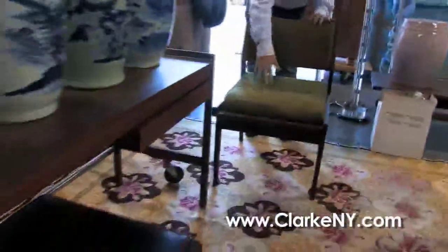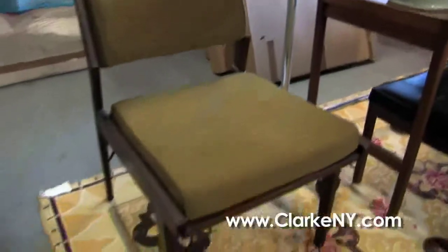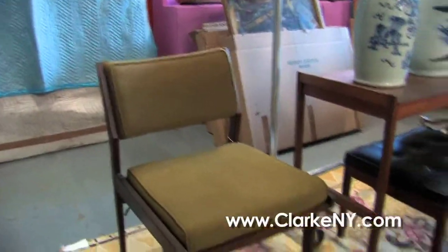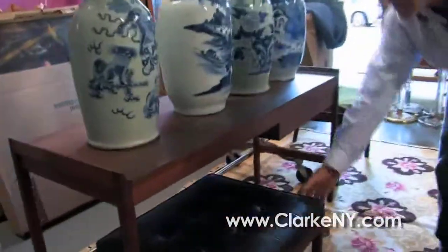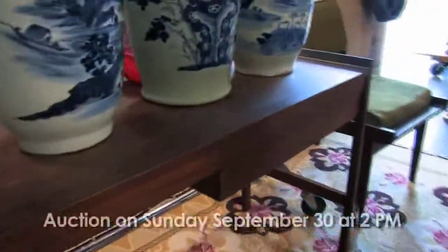Steve, a pair of Jens Risom side chairs — really a nice design. The foam has gone hard but all original condition and finish. Out of the same apartment, unmarked, a mid-century chic little one-drawer writing desk.